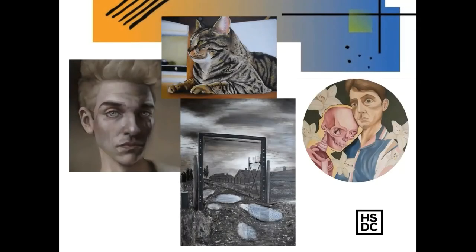Here we have a number of approaches to the personal investigation project in year two. On the left, we have a digital self-portrait where that student produced a number of different self-portraits based around himself. At the top, there's a cat based around observations around the house. At the bottom, a student decided to base her project around a trip to a German concentration camp and look into artists who have also explored that theme.